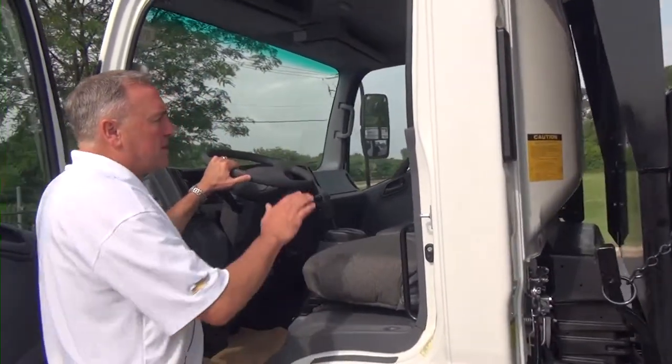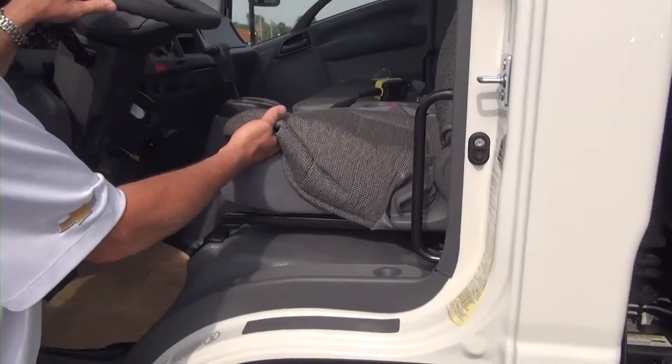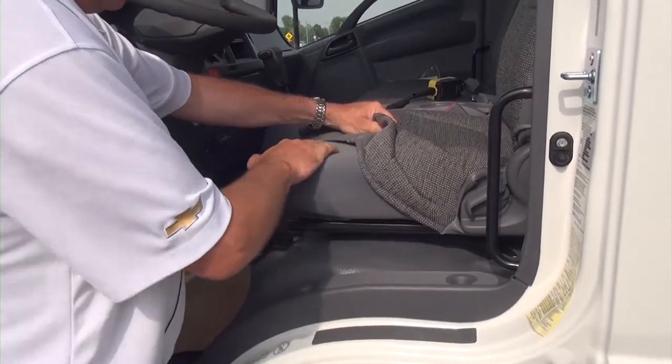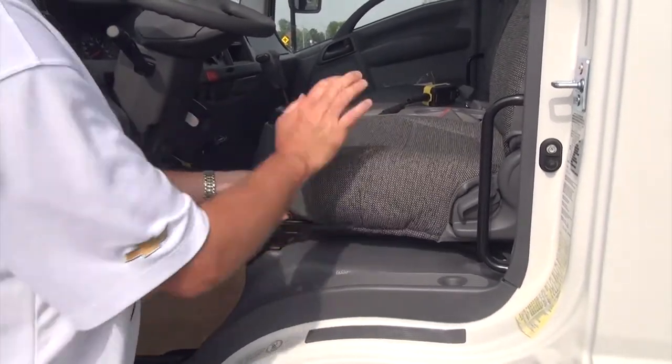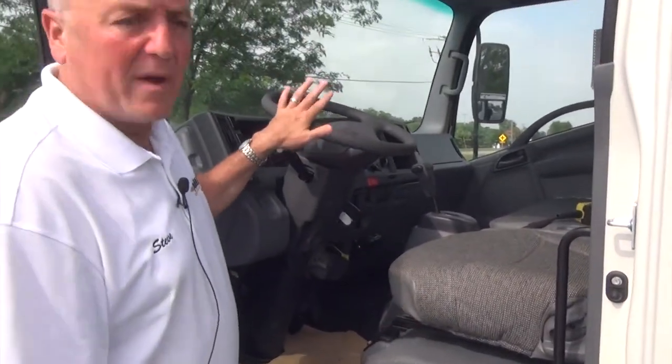The truck comes — I always put seat covers on these trucks, it gives them extra durability, lifetime. When it comes from the factory it's got this fine thread fabric on the seats, and I think over time they wear out, so I always order heavy duty seat covers for every one of my units. It's tilt, cruise, Bluetooth, AM/FM radio — all built into the system.